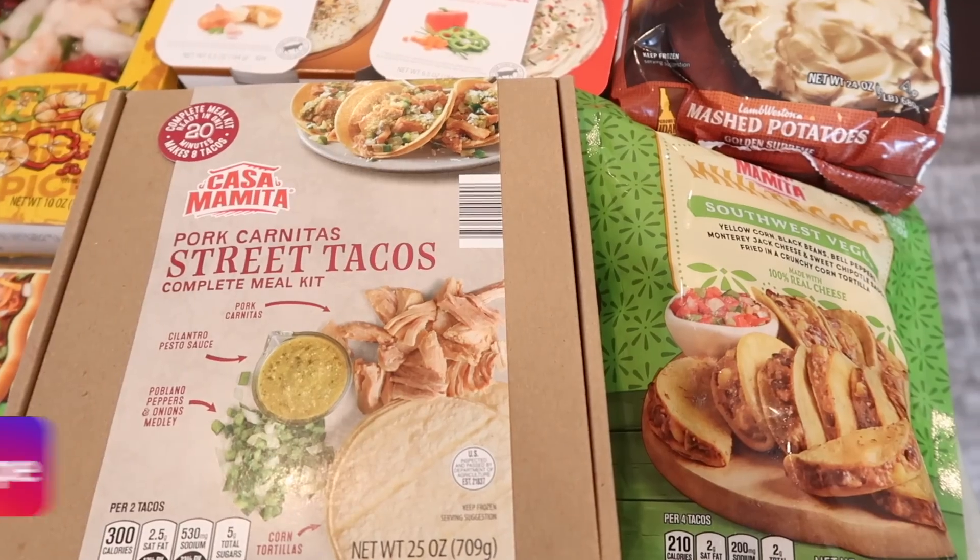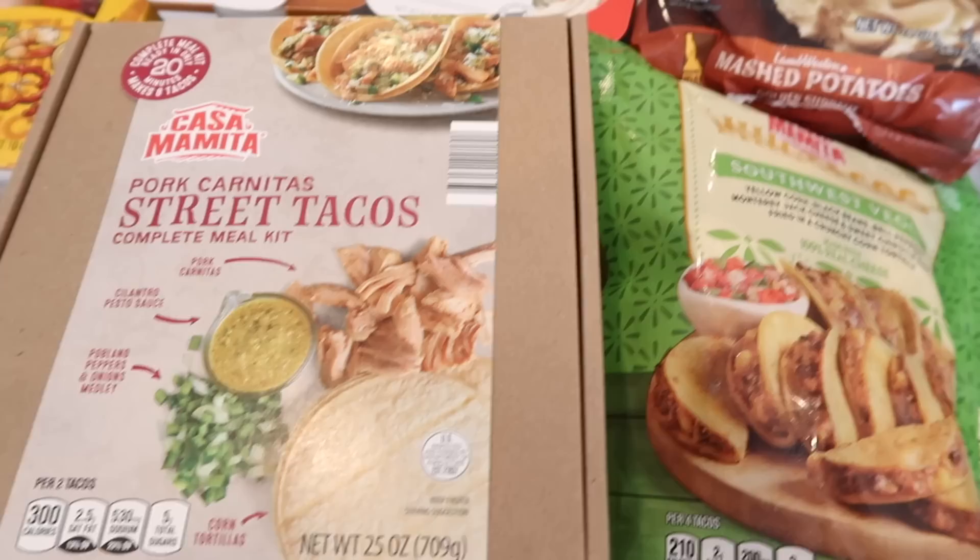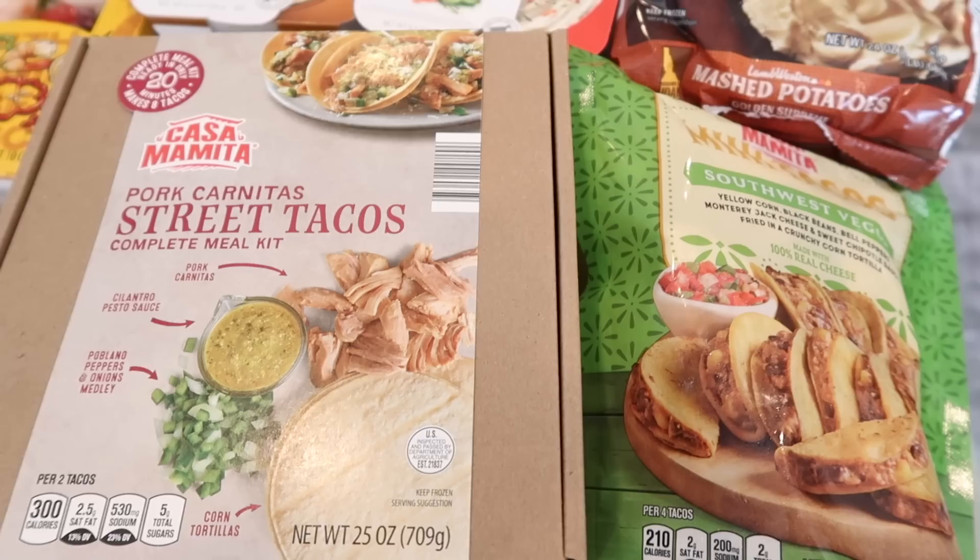Welcome back to this week's Aldi haul, where I had so much fun finding so many new items. I cannot wait to share with you guys everything I found, plus this week's taste test is going to be so good. I also wanted to share how much money I save from Aldi — buying this stuff from other places would be so much more expensive.